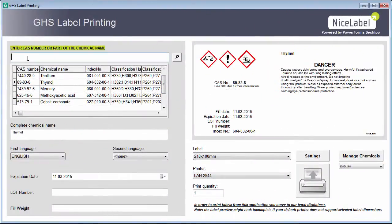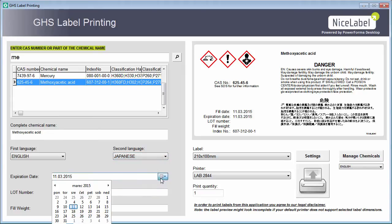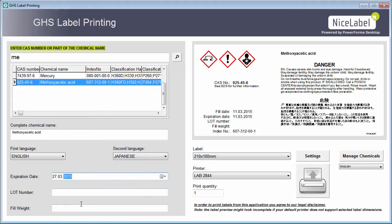You print the labels with an intuitive interface that helps you to select the right chemical. It automatically populates the signal word, hazard statements, precautionary statements, and pictograms. You can also enter your specific data, such as lot number, weight, etc. A live preview of the label inside the same screen helps you to verify the label data is correct.